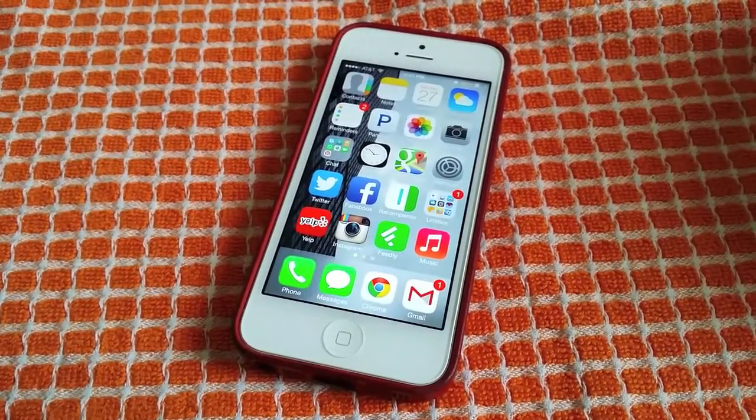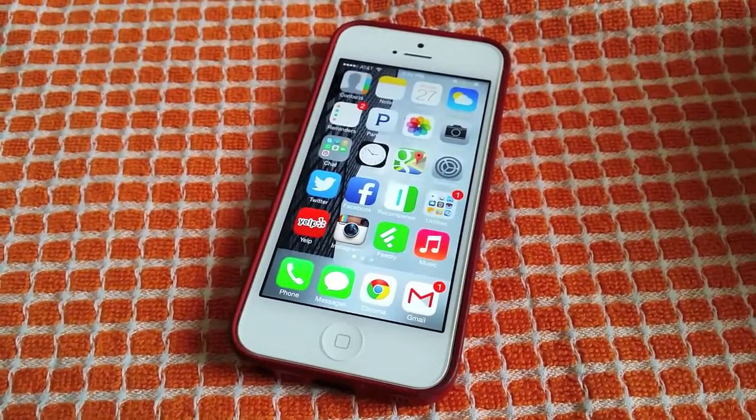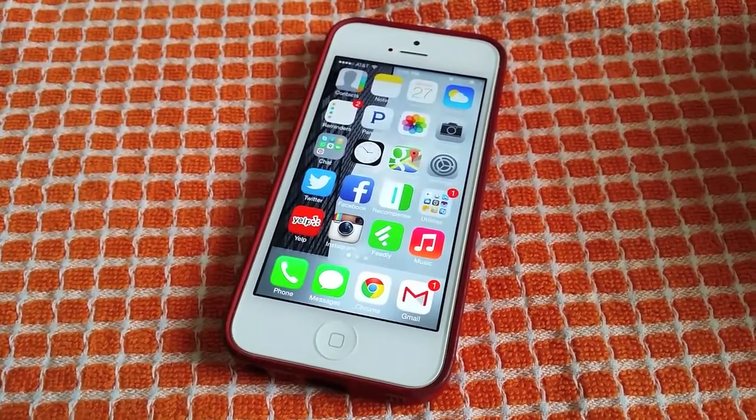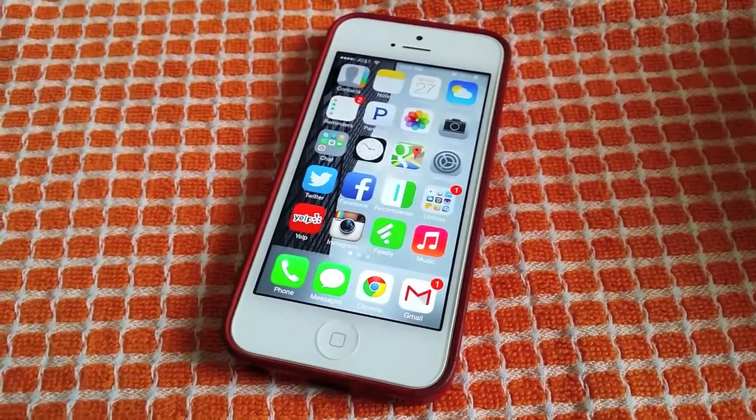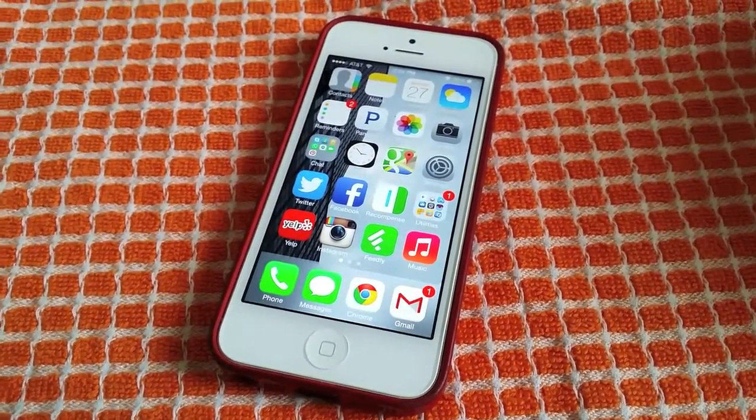Hey guys, it's Ray and today I'm going to show you how to save on data usage. So most of you guys have data plans and not all of you guys have unlimited data plans. I myself only have the 2GB AT&T plan.